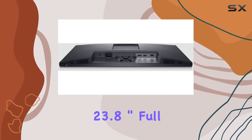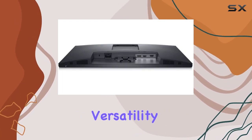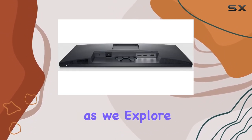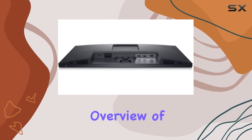In conclusion, if you're in the market for a 23.8-inch Full HD monitor that combines reliability, versatility, and visual excellence, the Dell E2424HS is definitely worth considering. Stick around as we explore its performance in different scenarios and provide a comprehensive overview of its features.